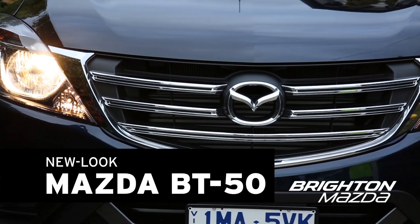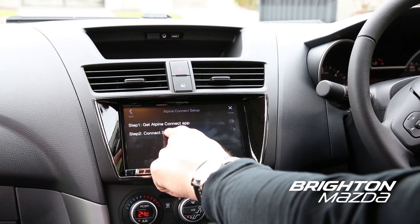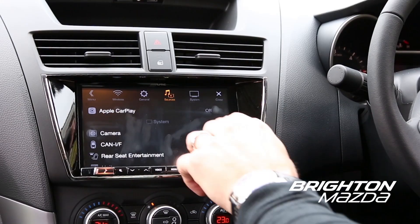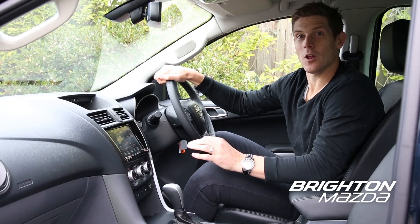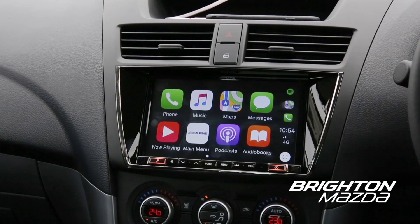It's got a tough new front grille, designed right here in Victoria. On the inside, a 7-inch infotainment screen with Apple Play and Android Auto. And for long trips, sat nav on selected models to keep you connected wherever you may be.